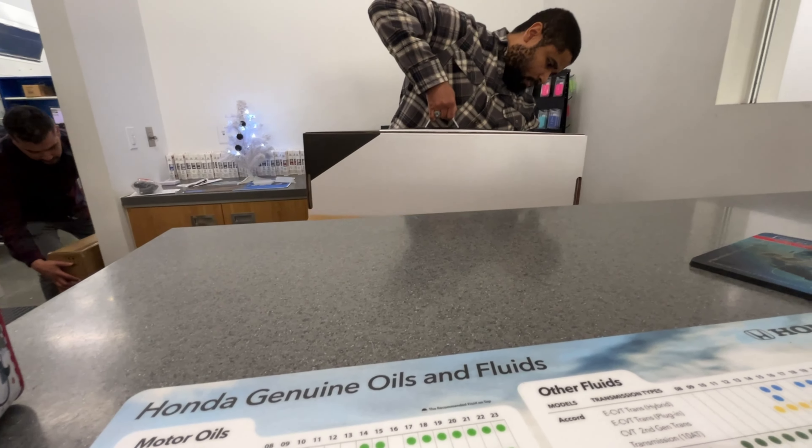This is one from right here. It's already fully charged. And then we'll register it online. There's a registry card inside your warranty, your owner's manual. But we're going to do it.